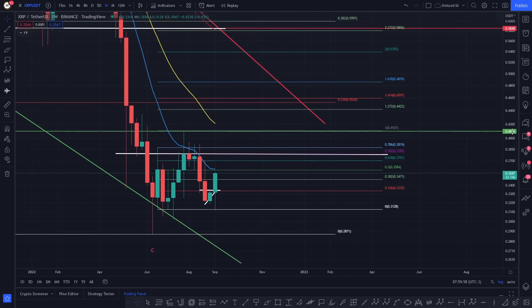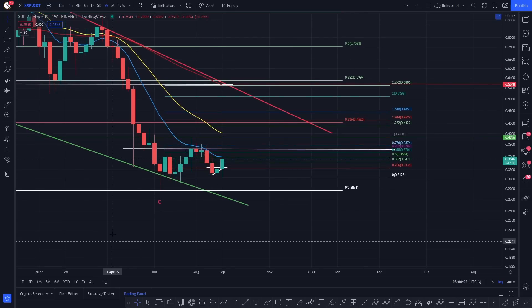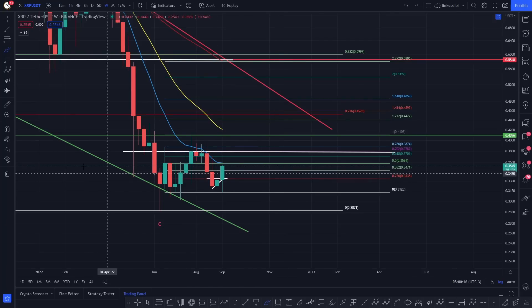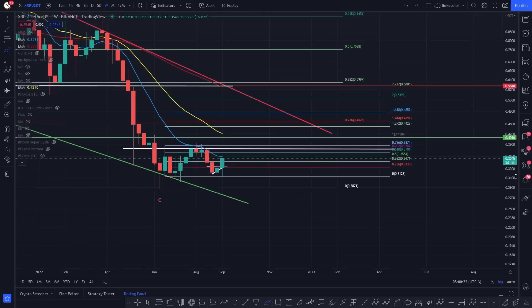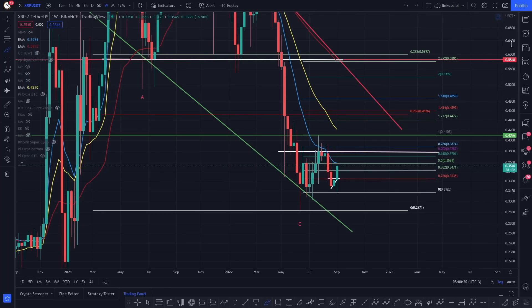It would be nice to see it this week — the quicker we can get the party started would be amazing rather than hanging around down here. If we start to see XRP closing above this blue line, which is the 10 EMA — that's key resistance that's been forcing XRP down — if we do start to see XRP closing above the 10 EMA on the weekly time frame at 0.3594, that could be indicative of an impulsive move to the upside and confirming the formation of a new uptrend, basically up into key resistance.